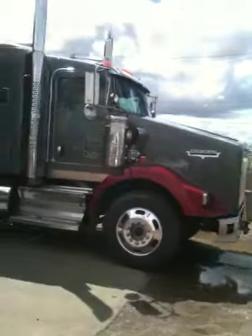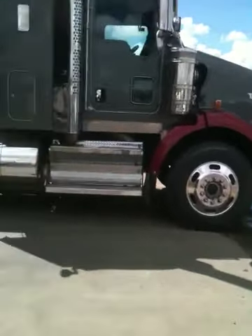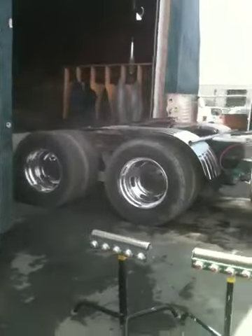Welcome back to another edition of A1 Polish King and Supply Shop Incorporated. We just polished another truck — nice Kenworth.